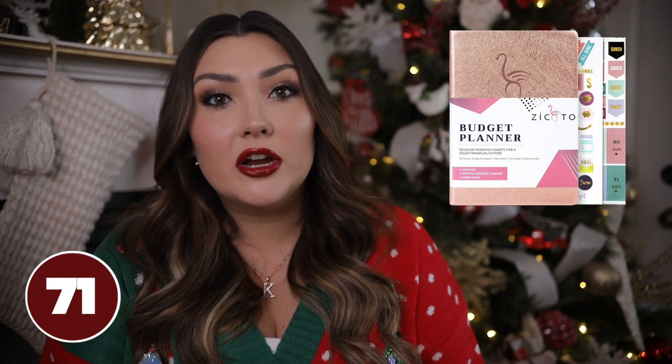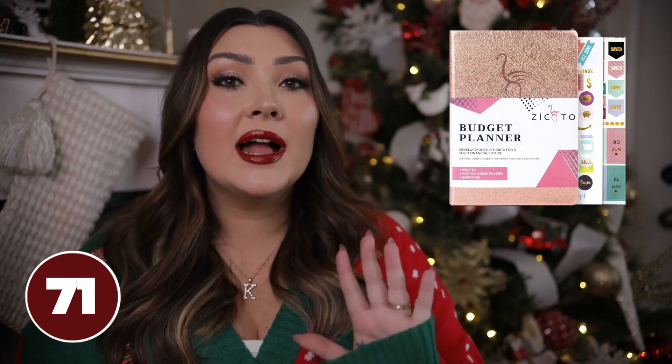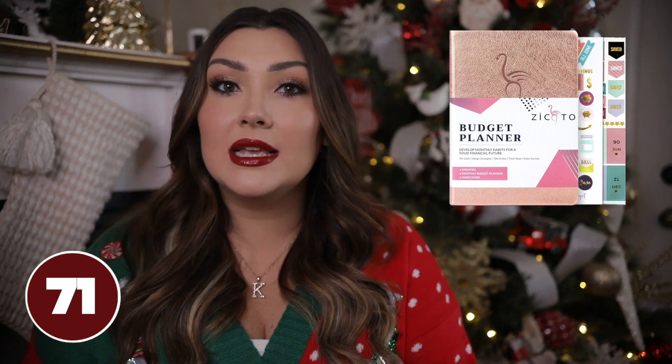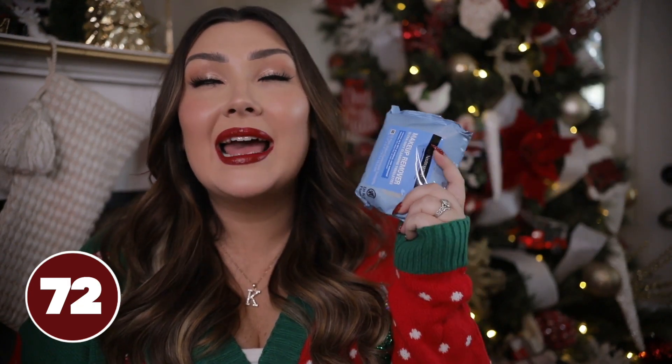This budget book is another good thing I think would be great in a stocking, especially around this time of year when a lot of people have financial goals. You can track everything financial in here — your monthly income, monthly bills, daily expenses, debt tracker, savings tracker, all of that. Makeup remover wipes are essential too — I had to throw them in here because they are so convenient. My favorite brand is Neutrogena — I've used these for years and having them on hand is essential.